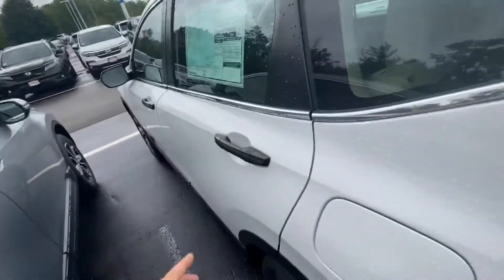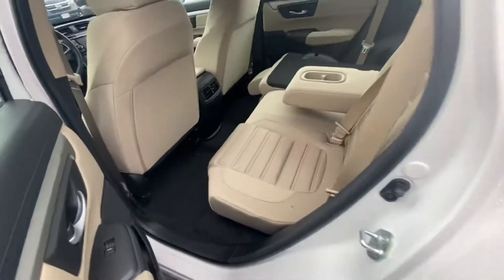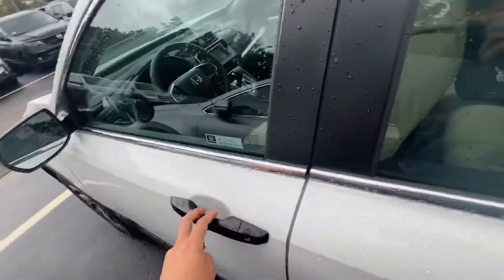Bringing you over to the back seat here — plenty of legroom as well as headroom for your guests. That nice microfiber cloth material is super comfortable. I actually opt for cloth over leather.